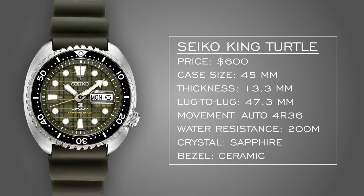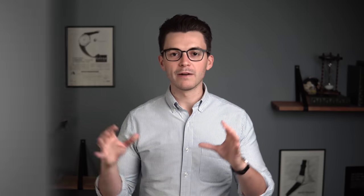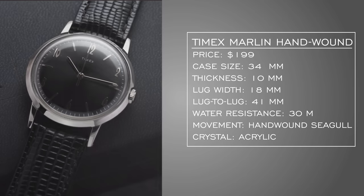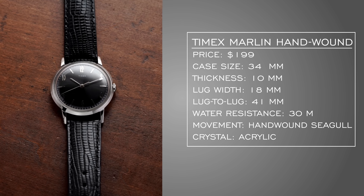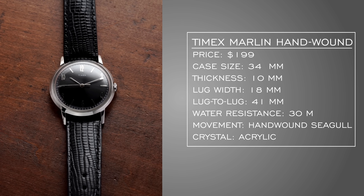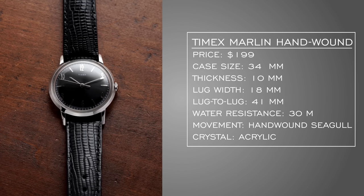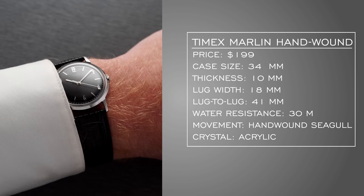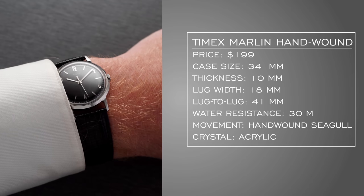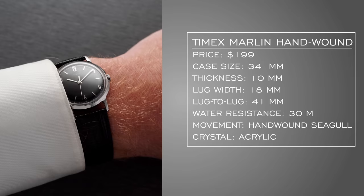I've used up a good chunk of budget on those first three, but let's have some fun with the last two. For an affordable formal option, I went with the Timex Marlin Blackout Edition — 34 millimeters, very under the radar, simple watch. It'll slide underneath a dress cuff without worry. The black dial feels a bit more formal. It's a $200 hand-wound watch with classic 1960s styling, and I think it's a real winner.